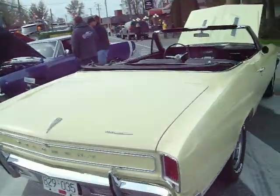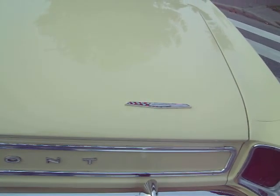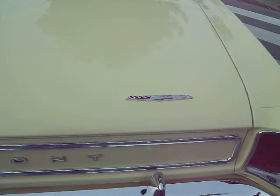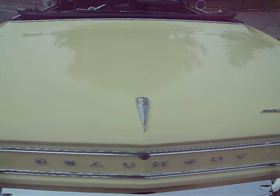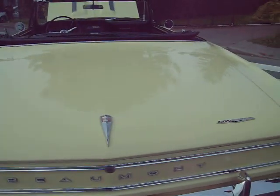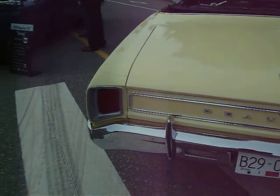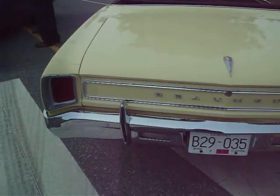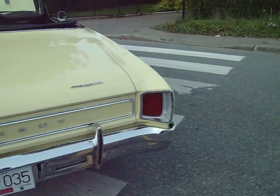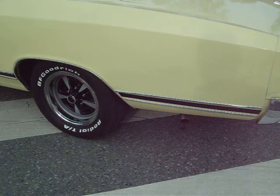It's a 1967 Beaumont. Got a small strip with a Pontiac emblem in the middle. Got the Beaumont name between the trunk lid and the bumper. Rectangular tail lights, and the back-up lights are down below in the bumper.